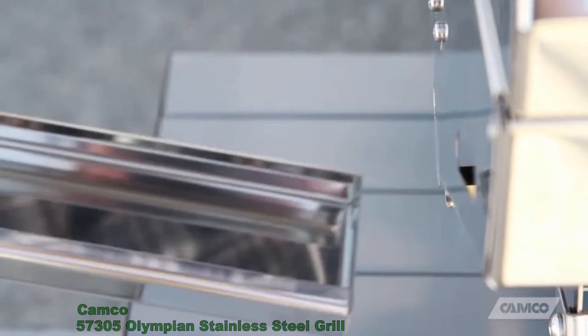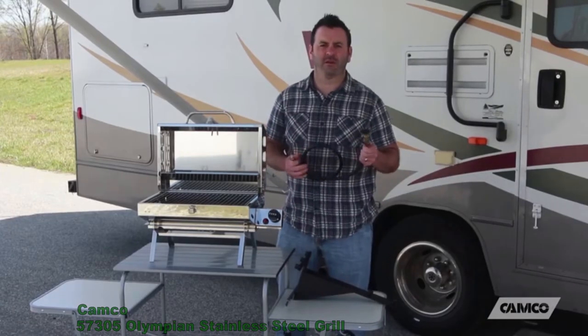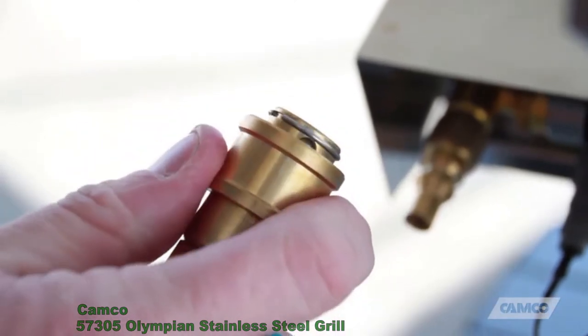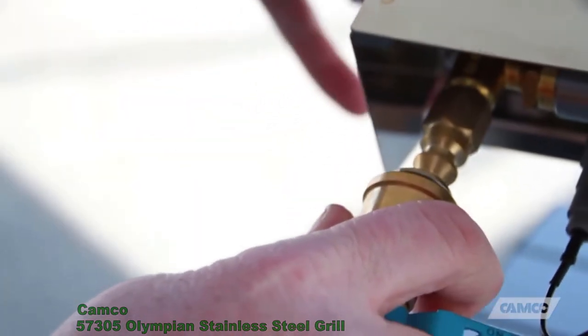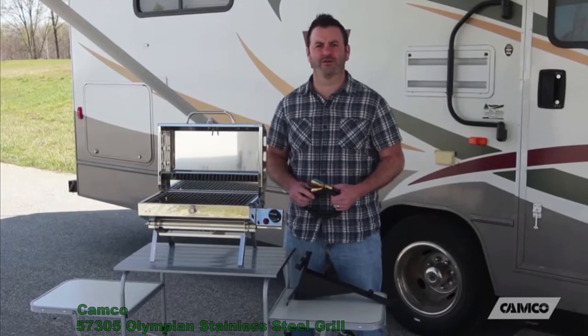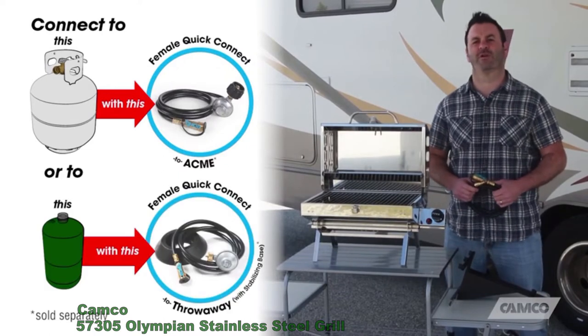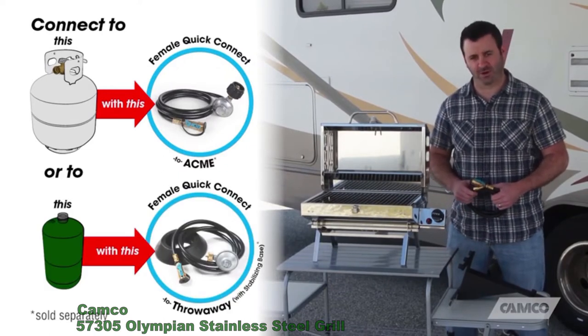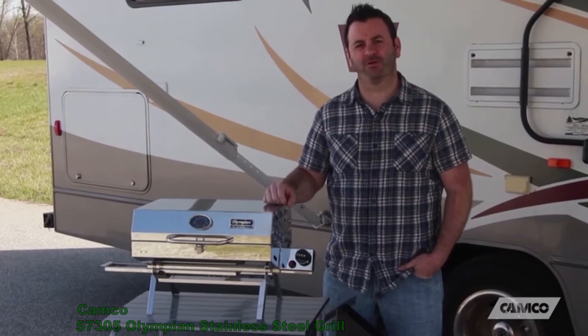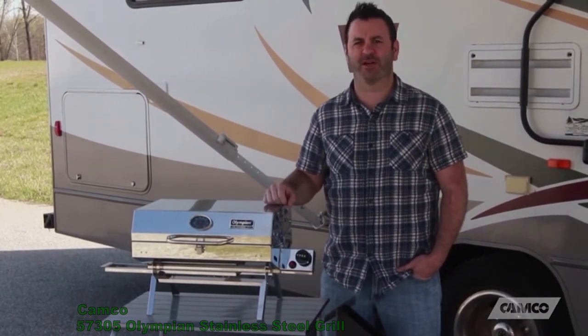It has a grease tray to make cleanup easier. It comes with a 39-inch quick connect low pressure propane hose and is ready to operate with any RV trailer equipped with an LP quick connect propane outlet. If your RV doesn't have a quick connect outlet, or you'd rather use a standard LP tank or a 1-pound throwaway cylinder, Kamco also offers quick connect hoses for those as well. For more information about the Olympian 5500, check out Kamco.net.